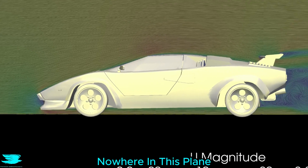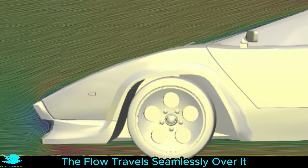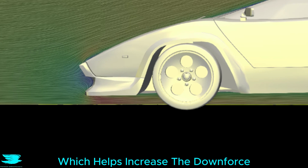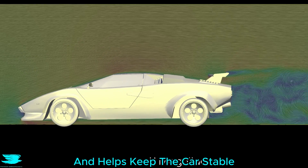Literally nowhere in this plane is there flow separating, even at the front of the roof, which creates quite a sharp angle with the front windshield. Because the hood is angled so aggressively, the flow travels seamlessly over it. The front of the underbody is doing a pretty decent job in accelerating the flow, which helps increase the downforce at the front of the car and complements the rear wing's downforce to help keep the car stable.